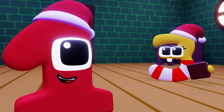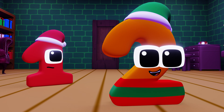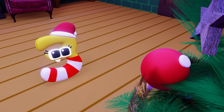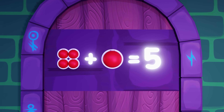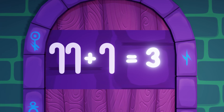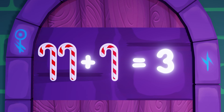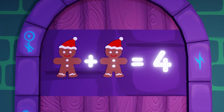The door reads: 'Solve the decoration sums to enter — something plus something equals five.' Maybe we can use a bobble to fit into the hole. I found four more bobbles, so together that's five bobbles. I spied two candy canes on the desk and found another — that's three. This gingerbread man has two buttons, and that one has two, and two plus two makes four!